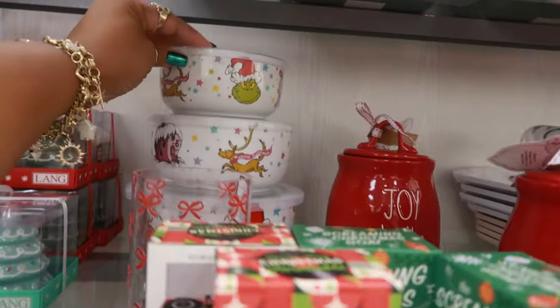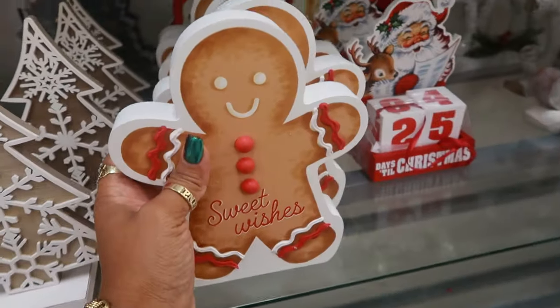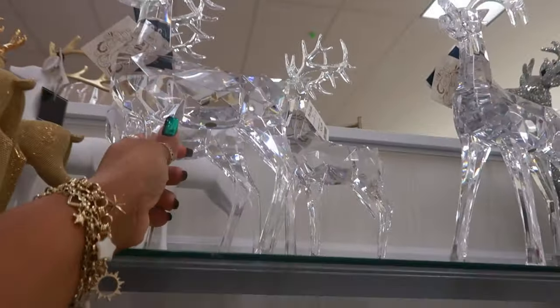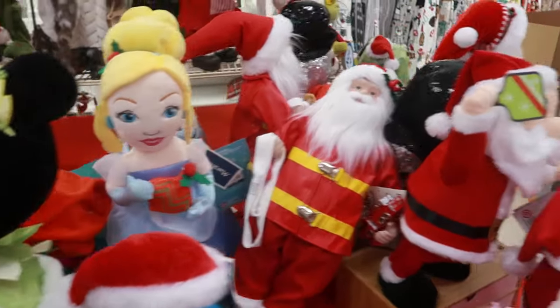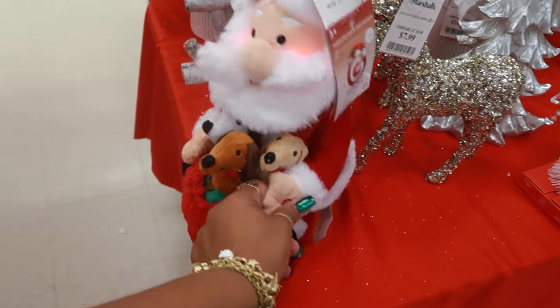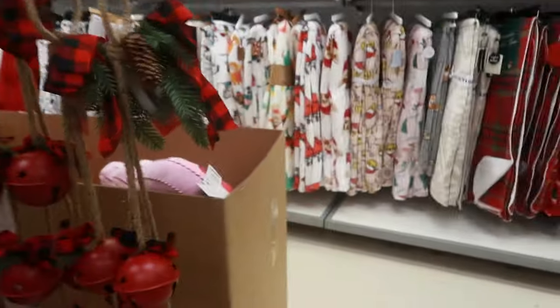They have a few of those. 'Every Who down in Whoville liked Christmas a lot.' Seven dollars. $25. You have all these dolls — the Grinch ones — I think they are $20 for most of these. You got Santa with the puppies for $20. This tree topper is pretty — $13.